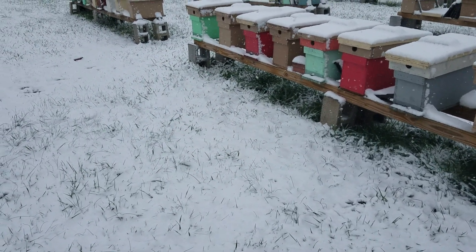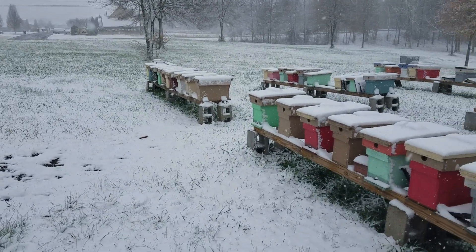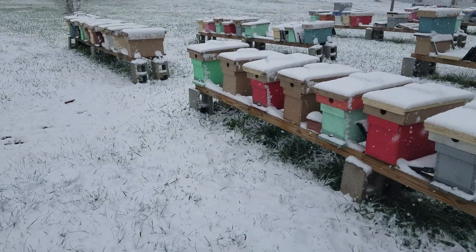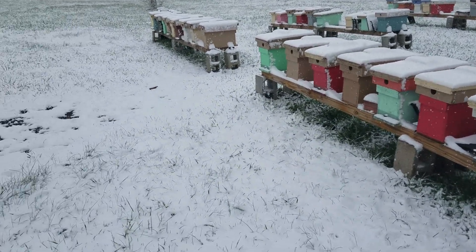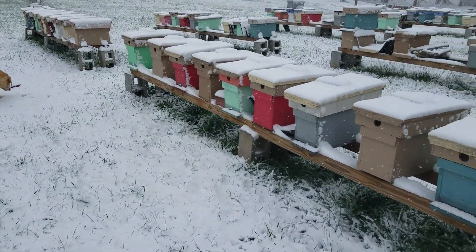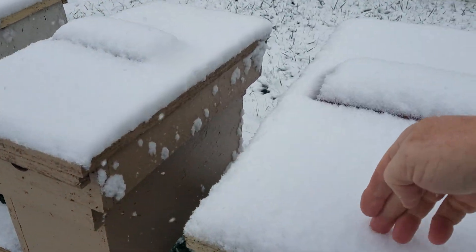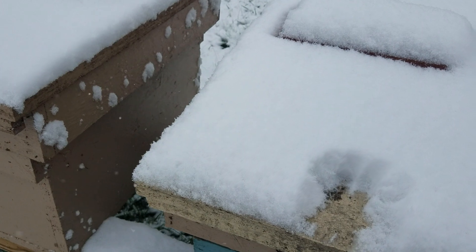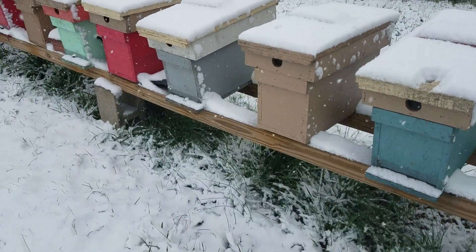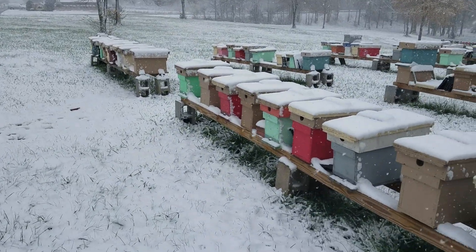Hey everybody, this is David at Barnyard Bees, and look what we got here in North Georgia — snow! December 8th, probably one of the earliest snows we've ever gotten. We got over an inch so far this morning. You can see on top of the hives there's more than an inch, inch and a quarter, inch and a half. Just really surprising — I didn't even know we were supposed to get any snow.